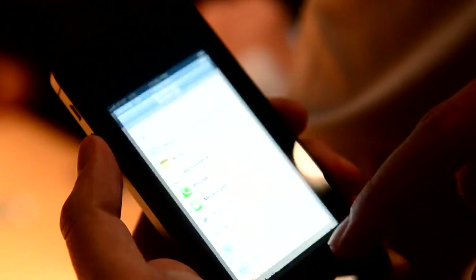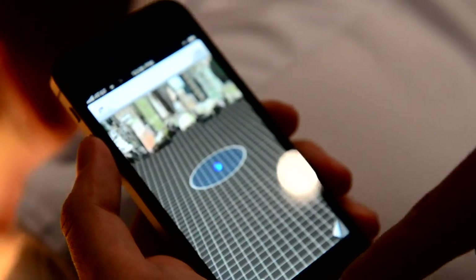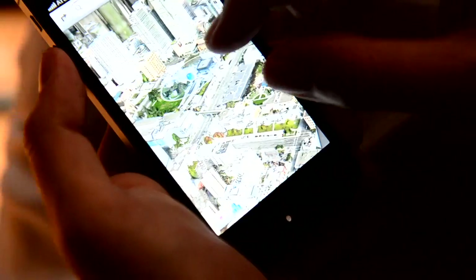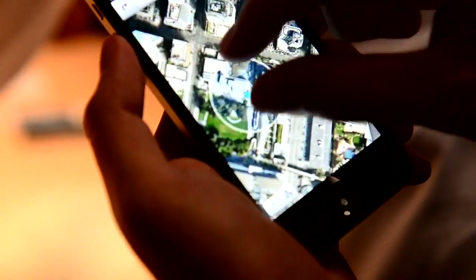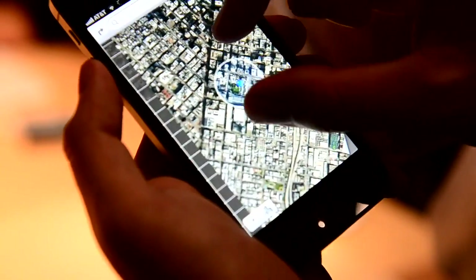So we have the usual iOS 6 improvements as well. The new maps we can take a look at, and they've changed the logo on the bottom from the previous version a little bit. This is really smooth compared to the 4S if you've played with it.